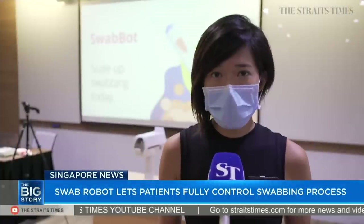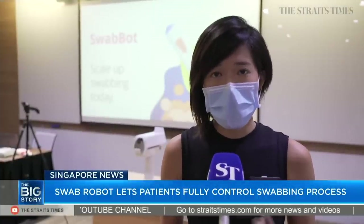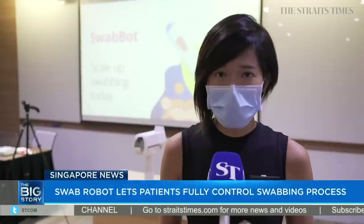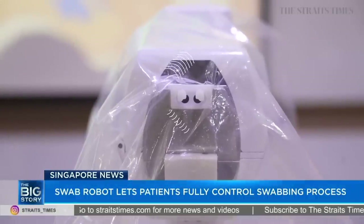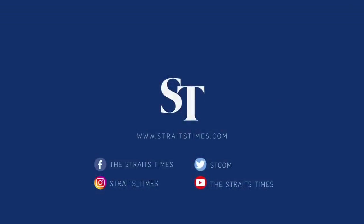We are still in ongoing clinical trials and still need to recruit more patients to show that the robot is effective and more comfortable. We've gotten HSA approval and we are waiting for commercialization. Thank you.